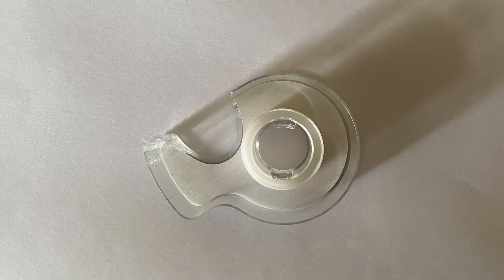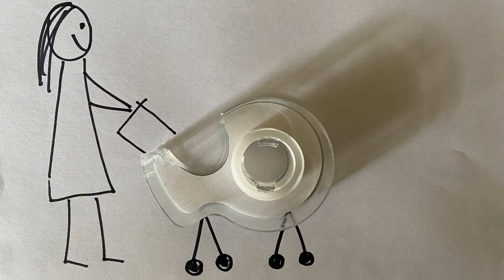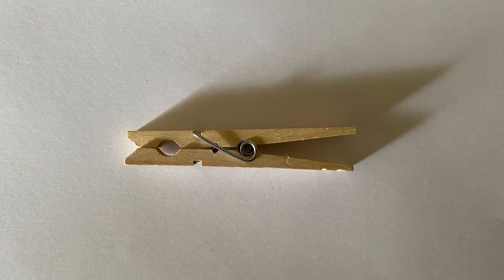For instance, I took this roll of scotch tape that I had just sitting on my table and I turned it into a baby carriage. Next I found a clothes pin. Wait till you see what I turned it into.